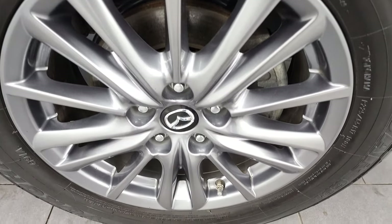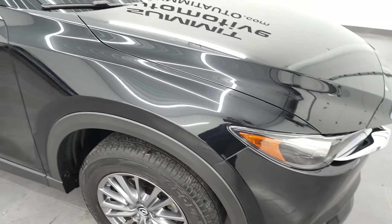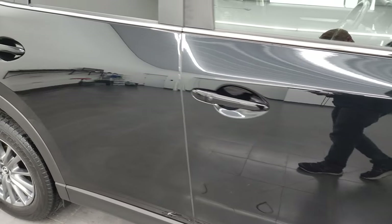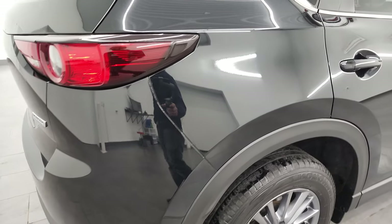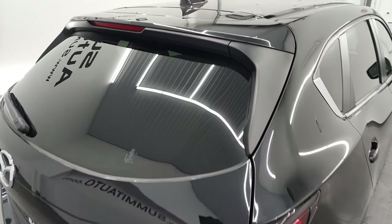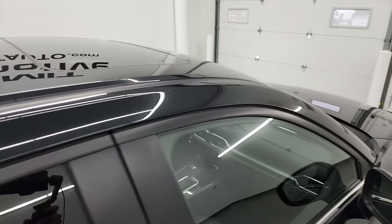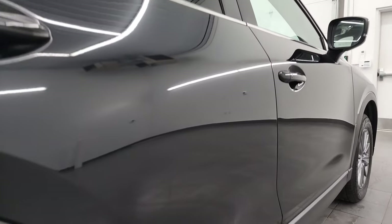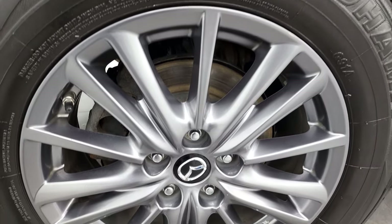The passenger side front rim has no scuffs or scrapes, and as you go down this side of the 2017 Mazda CX-5, take note of how clean that body is, how reflective and mirror-like the paint is. I take these HD videos so if you are far away, or even close by but can't make the trip down, you can see and hear the vehicle and have confidence in what you're looking at before you even get here — so there are absolutely no surprises and you can make a smart, informed buying decision from wherever you're at.